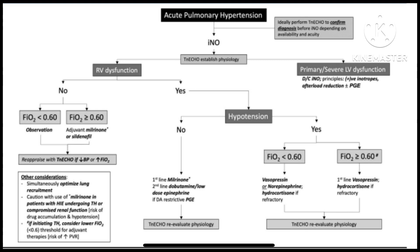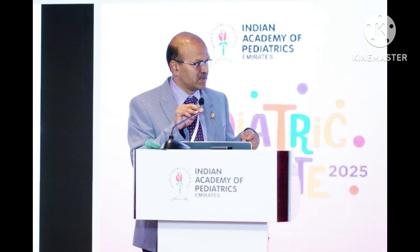Once you diagnose acute pulmonary hypertension, you start nitric oxide and you do targeted echocardiography.